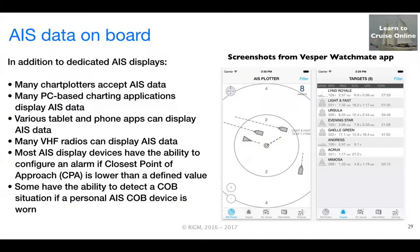Once you have AIS data on your boat's network, you can consume it in a variety of ways. Many chart plotters accept it, many PC-based charting applications can display it, and there are various tablet and mobile device apps that can display AIS data, such as Vesper's Watchmate app, which is depicted in the diagram. Many VHF radios can display AIS data. In addition, most AIS display devices can be configured to sound an alarm if a vessel's closest point of approach, or CPA, is lower than a defined value that you can select. Importantly, some AIS devices have the ability to detect a crew-overboard situation if someone wearing a personal AIS beacon goes overboard. We'll talk more about this in a subsequent episode.